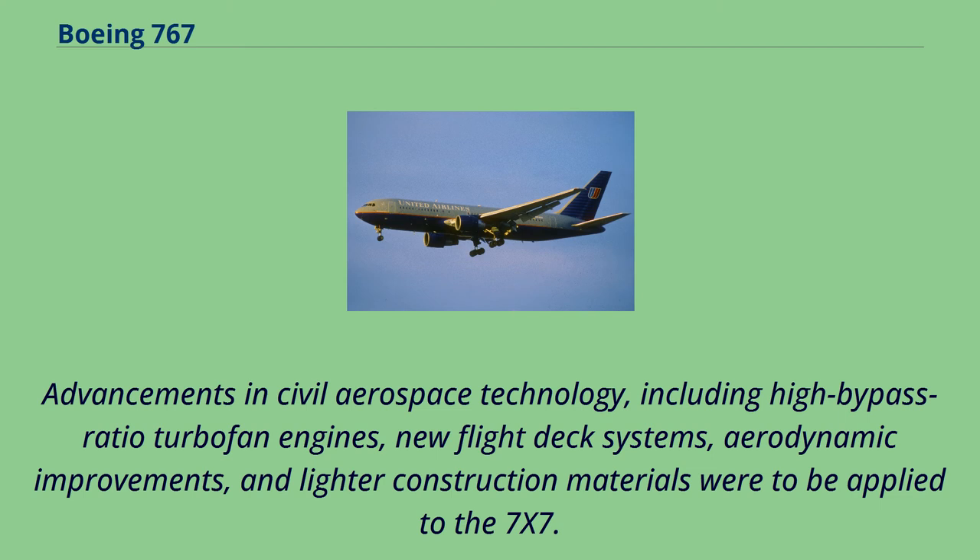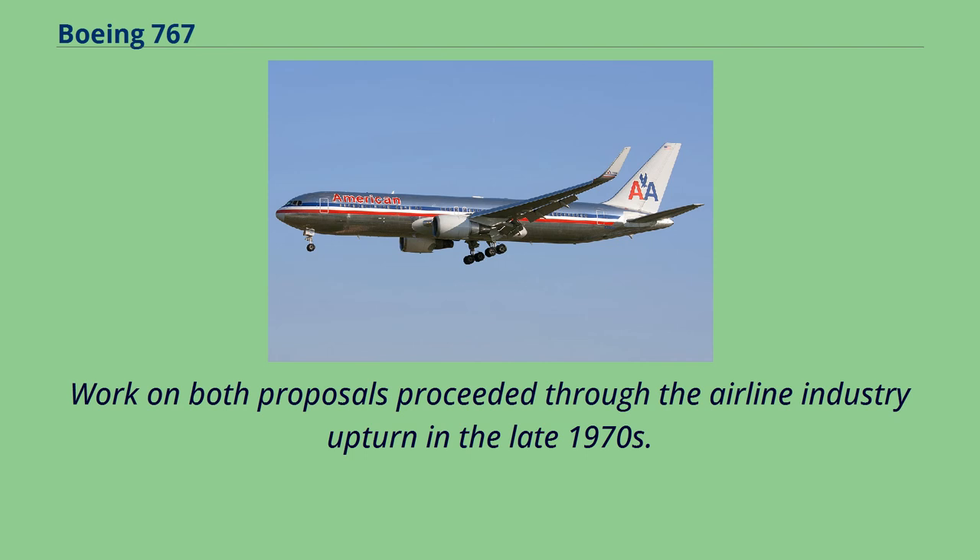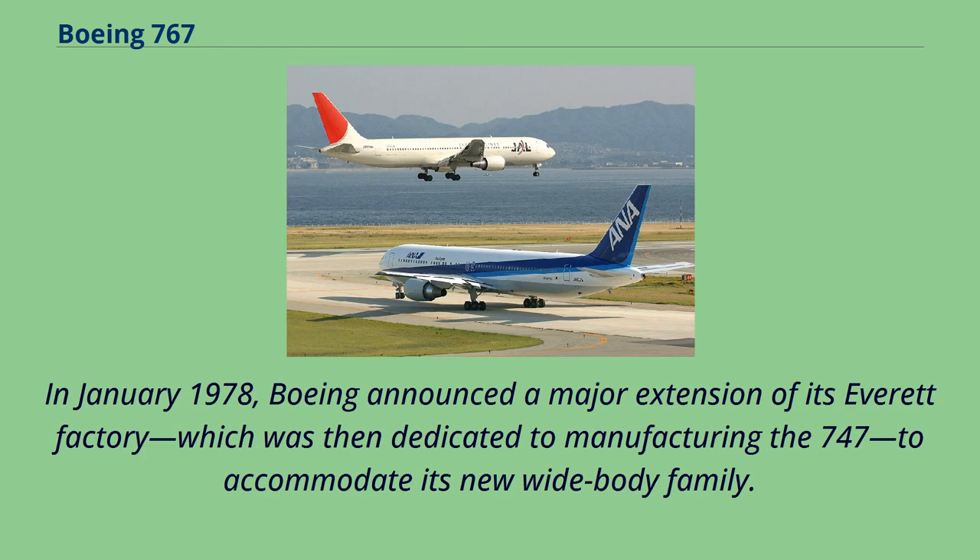Advancements in civil aerospace technology, including high-bypass ratio turbofan engines, new flight deck systems, aerodynamic improvements, and lighter construction materials were to be applied to the 7x7. Many of these features were also included in a parallel development effort for a new mid-size narrow-body airliner, codenamed 7N7, which would become the 757. Work on both proposals proceeded through the airline industry upturn in the late 1970s.